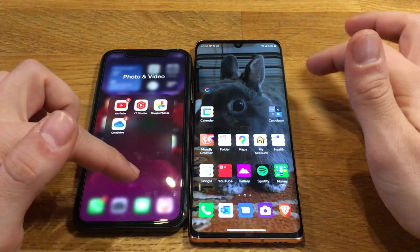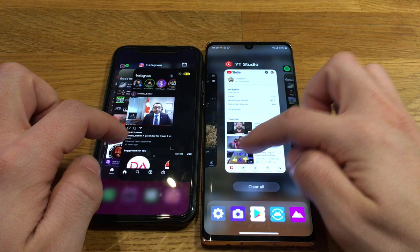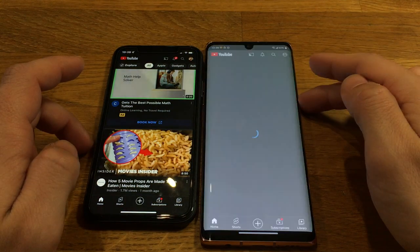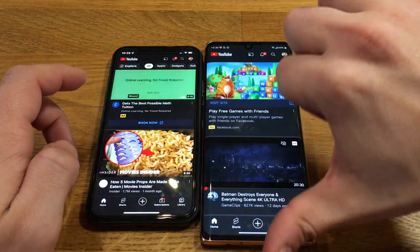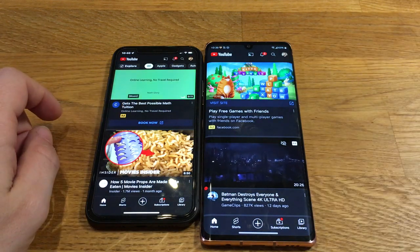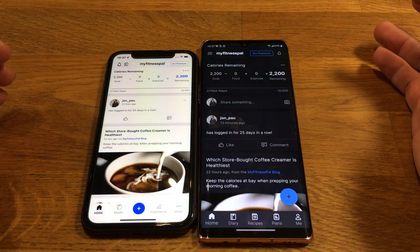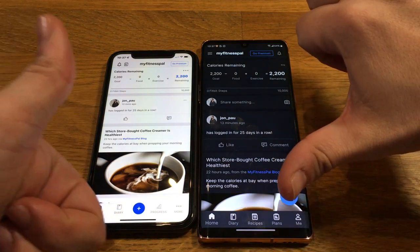Despite the Velvet having 6GB of RAM, I still notice small stutters when switching between apps. I will experience far more background app closures on the Velvet, especially if I left open a demanding app like a game. On the iPhone 11, you get 4GB of RAM, and since Apple has everything pretty unified, that 4GB goes a long way. Speedy performance is also found on the iPhone. Apple's own A13 Bionic chip can handle any task you want — except for household chores or raising your kids. Leave that to Paw Patrol.